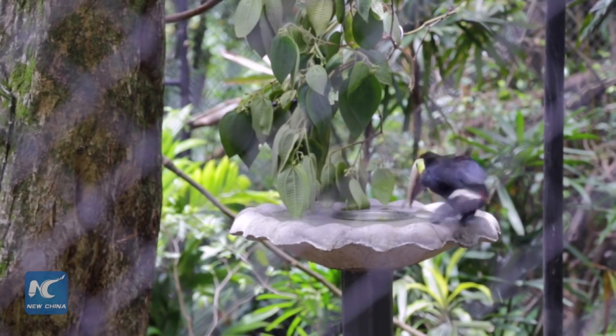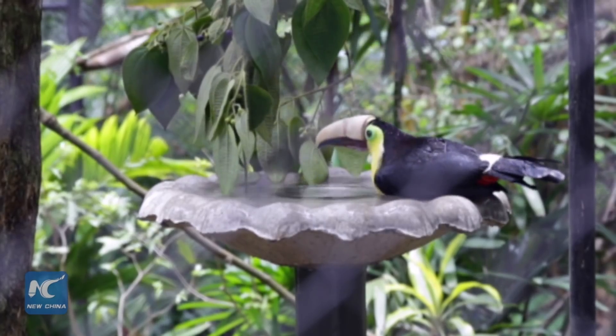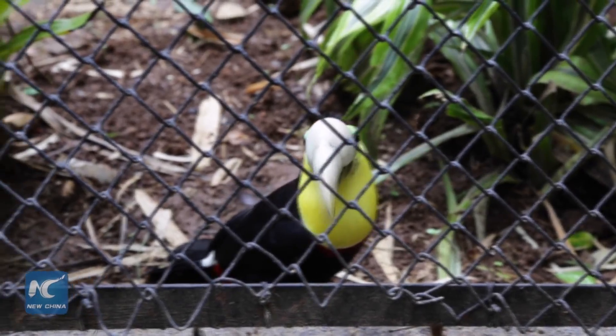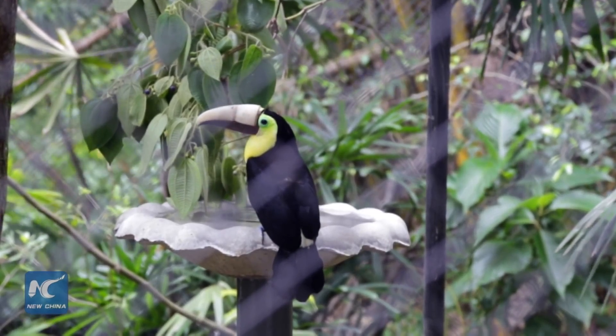Zoo Ave had launched an international crowdfunding campaign to get the Toucan a prosthetic beak. A number of industrial designers, dentists, engineers, ornithologists, and other professionals in Costa Rica have all contributed to Grecia's new life.